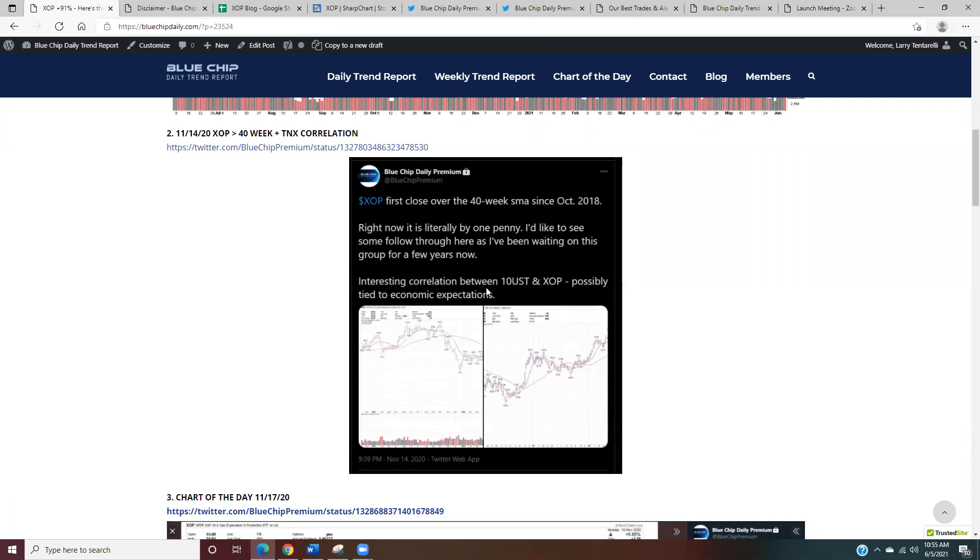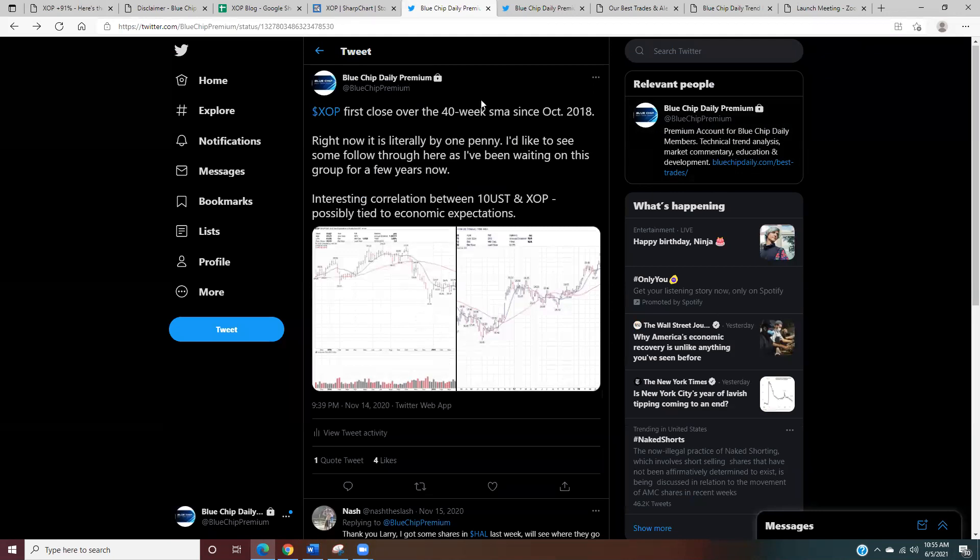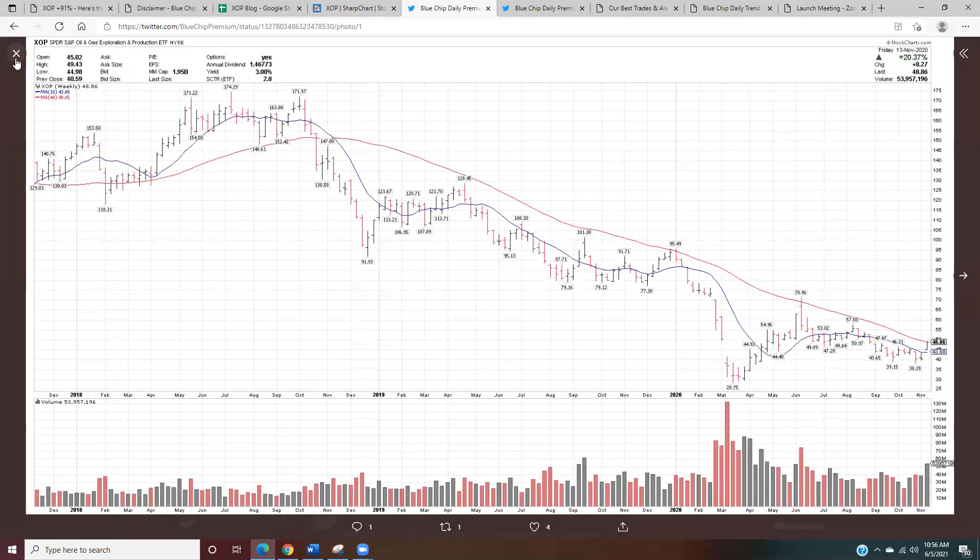I also spoke about the correlation between treasury yields and XOP. Here's the link to that November 14th post — it was actually a Saturday night. Here's the XOP chart from the close the day before, and we can see it closed at 48.86, literally one penny over the 40-week moving average. But over is over.